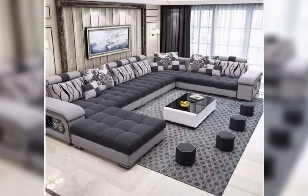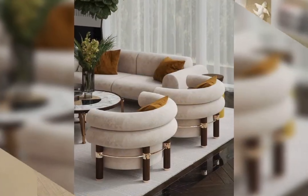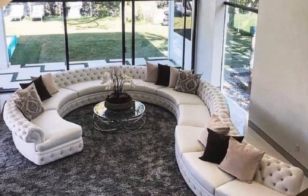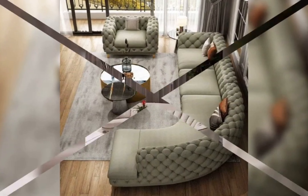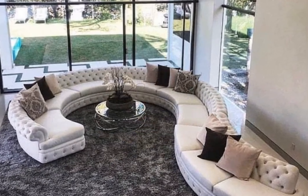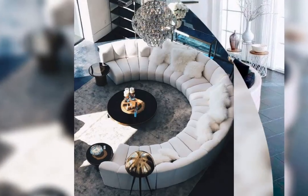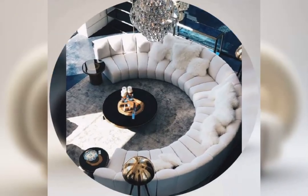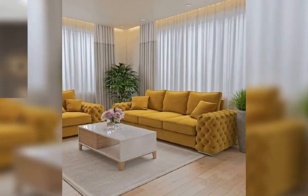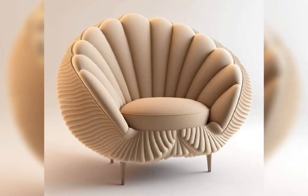Let's commence our exploration with minimalist sofa designs, ideal for those who appreciate clean lines and understated sophistication. These sofas feature sleek silhouettes and natural tones, evoking a sense of serenity and modernity. Embrace sofas with low profiles and slender legs for a contemporary aesthetic that stands the test of time.